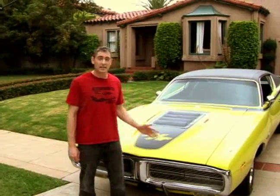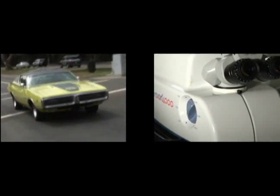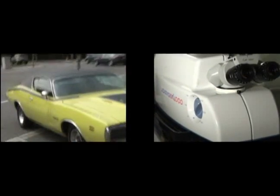We'll use the 1971 Dodge Charger RT with 440 cubic inch engine to assist us. Common to both the LADAR 4000 laser and the Charger is the ignition system.